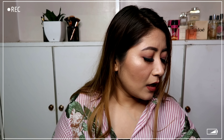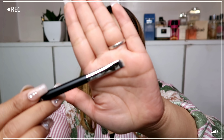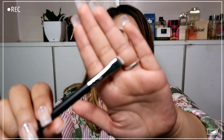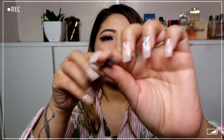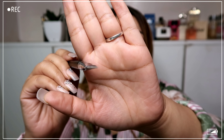The next brush is the PE27 small angular liner brush, priced at 225 rupees — also on sale, which is nice. This is a liner brush, but I can also use it to fill in my brows, so I'm looking forward to that.